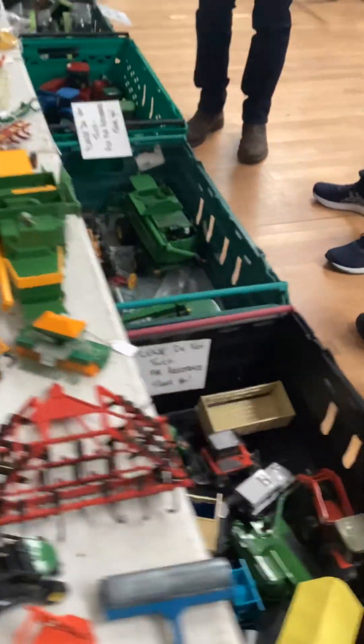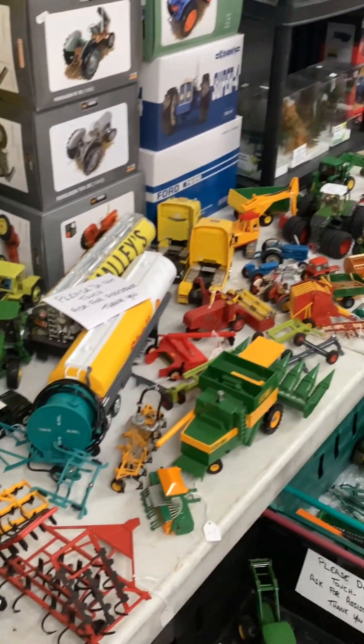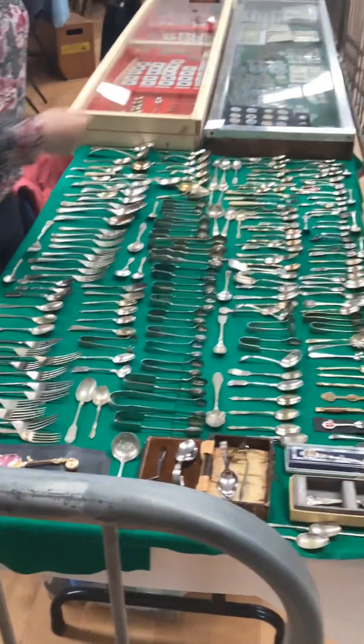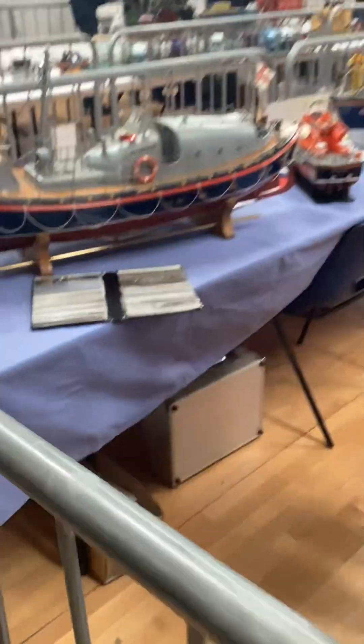Getting back out — there's more farmyard stuff here, and an old cookery display. Now we're getting into boats.